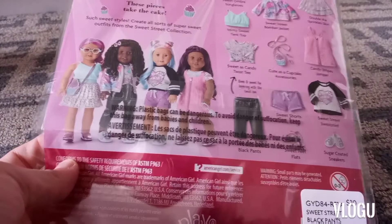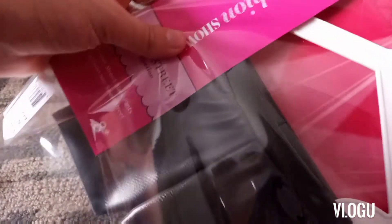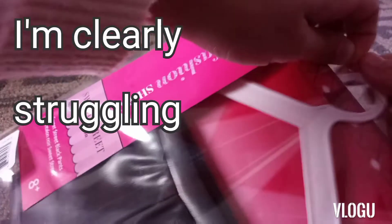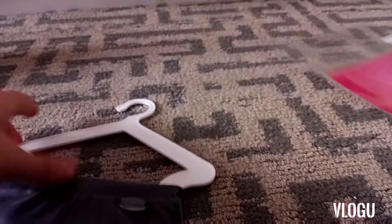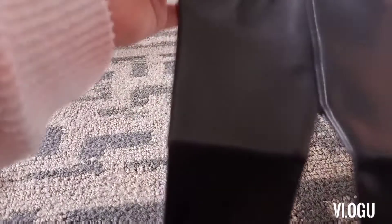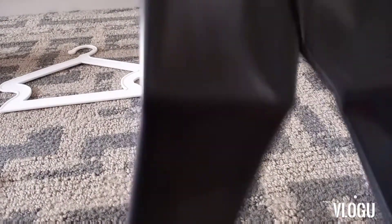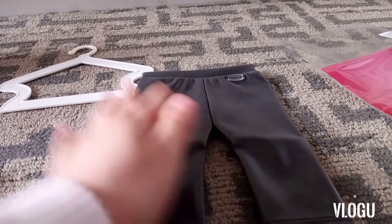I absolutely love the black pants — they're a leather texture and they were really easy to get on the doll, but they are super tight. When you sit your doll down they lower so it goes below her waist. There were also creases on the knees from packaging that I'm still unable to get out. There's a little fabric waistband to help get them on easier, and the inside is a smooth fabric.